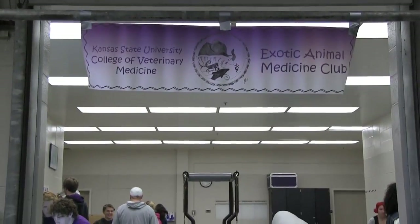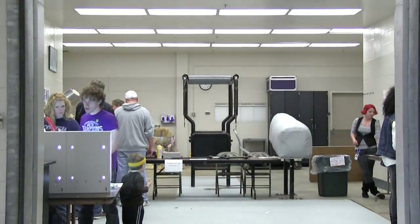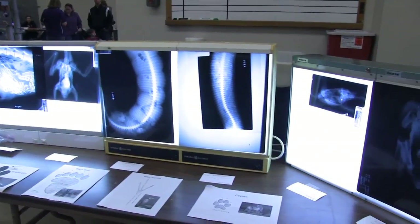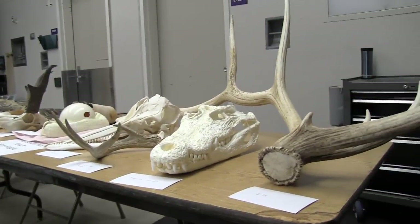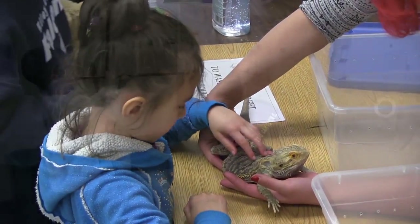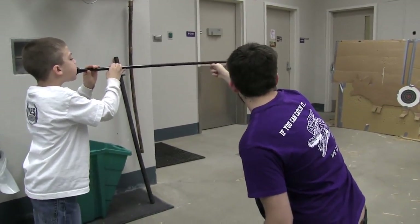At the Kansas State University Open House on April 5th, the Exotic Animal Medicine Club booth at the College of Veterinary Medicine offered an exotic experience. The popular display included snake skins, skulls, and other specimens, plus radiographs, live reptiles, and a darting station simulating how wild animals are vaccinated. The response has been great.